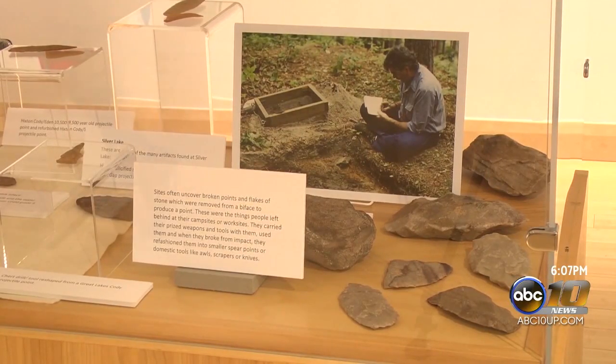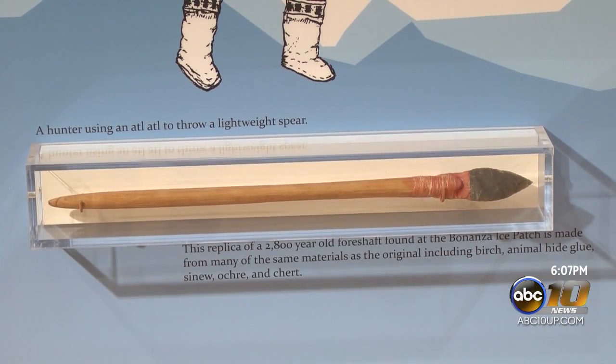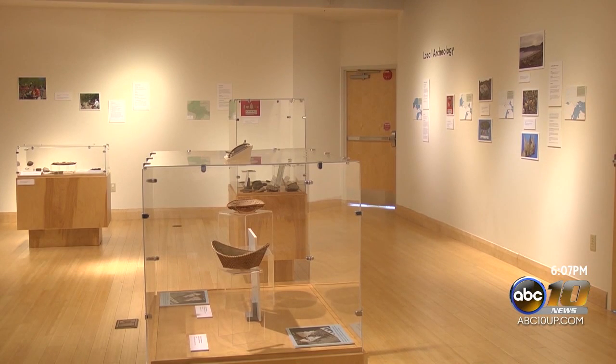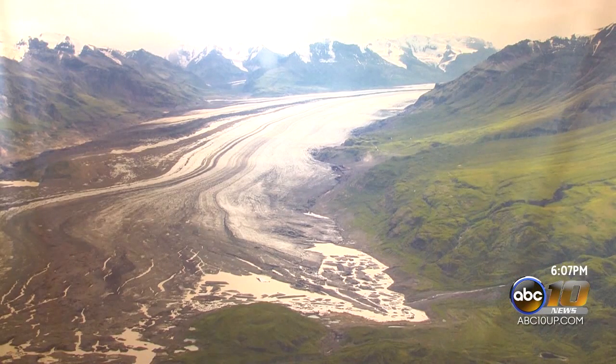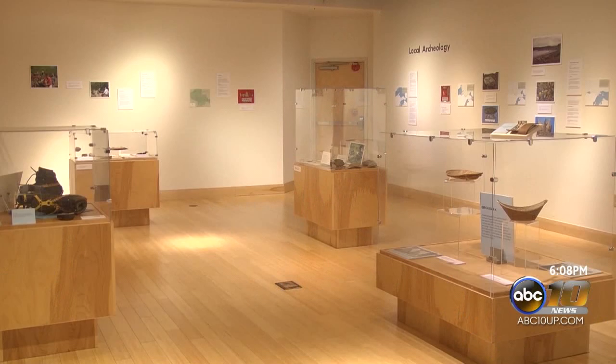The Marquette Regional History Center believes this traveling exhibit will be of great interest to the local community. The rich history found in these artifacts tells a fascinating story, and it also serves as a look into the future as glaciers continue to melt. A lot of people around here are interested in Alaska, and in archaeology — understanding our earliest history. It really ties all that together and is a fascinating look at what was here and how things are changing.